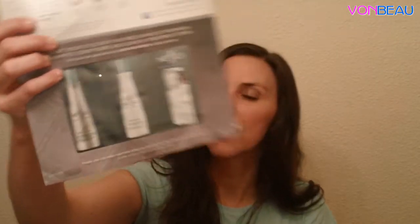Then we got this Conscious Cuisine — it's a cookbook from Unity. And some more hair care samples — this is the Nexus ProMend. There's shampoo and conditioner and one other sample in there, which I think is like some leave-in split-end repair treatment. And then a $3 off coupon.